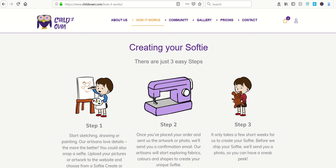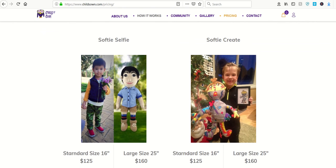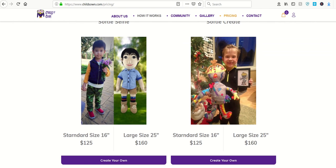A little bit pricey — not exactly inexpensive. You're talking about $100 plus to do this, but as you can see from some of the pictures, they will take your selfie, your image of your child, and turn it into a stuffed animal. So check out ChildsOwn.com for this week's Sunday Night.